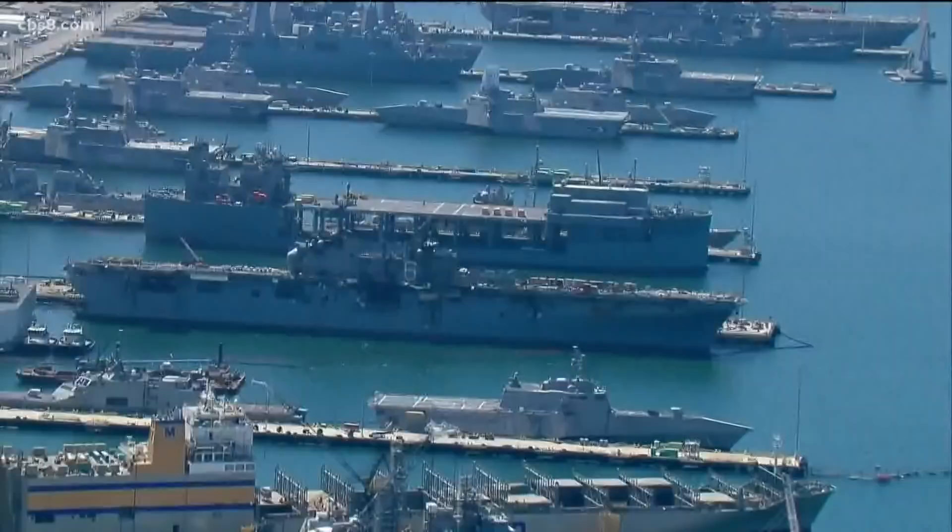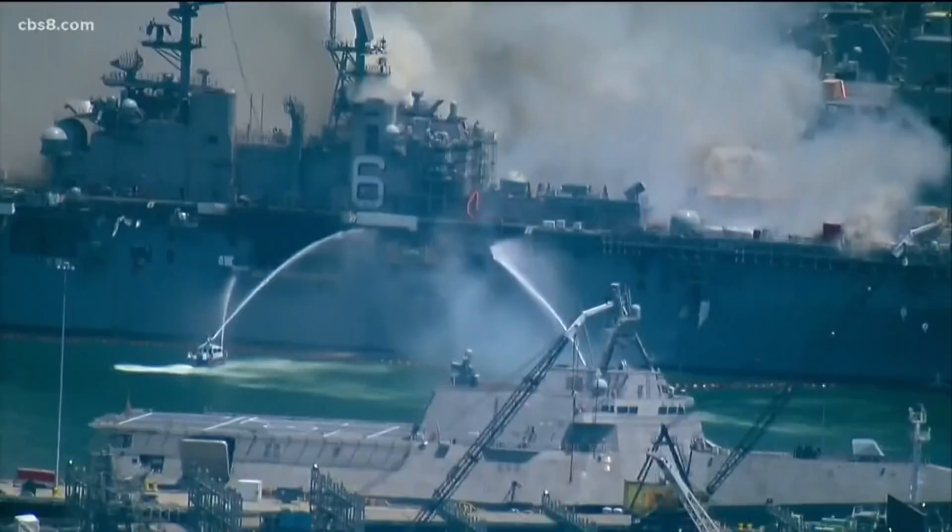Not seen a fire of this magnitude in a Navy ship in recent memory, at least in my career. The investigation begins into what caused the fire on board the USS Bonhomme Richard, looking at part of the vessel where cardboard and boxes are kept.